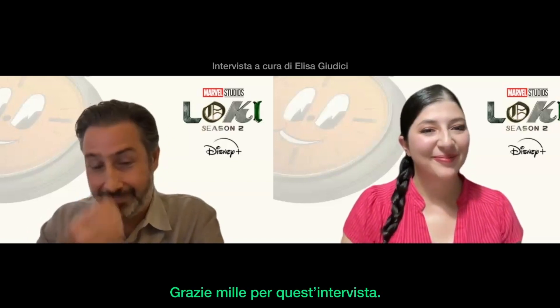Thank you so much for your time. Thank you. Va bene. Di nuovo.